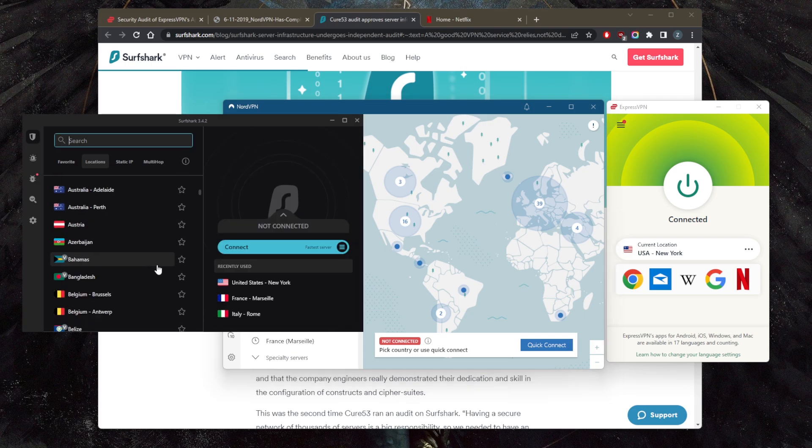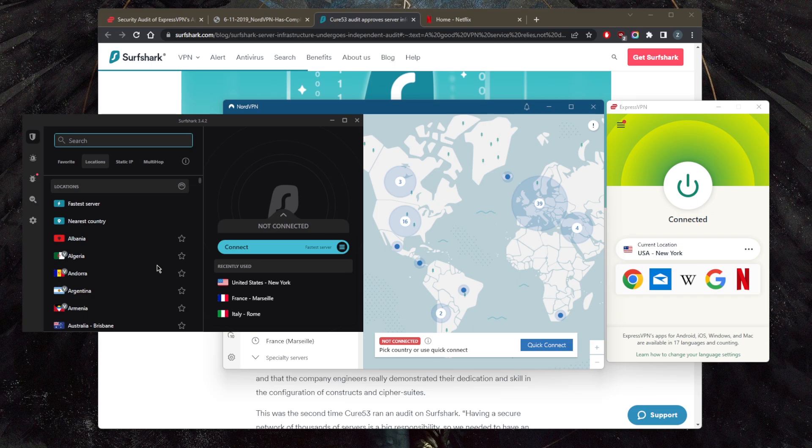NordVPN has over 5,000 servers in 60 countries, and Surfshark has over 3,200 servers in 65 countries. It really depends on what variety you're looking for — a high number of servers, a high number of countries, or a balance like Surfshark with 65 countries and 3,200 servers, sitting in the middle between ExpressVPN and NordVPN.